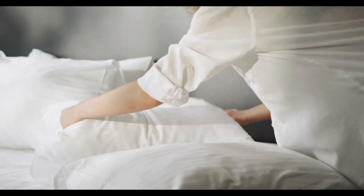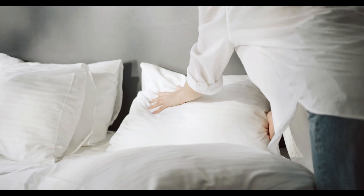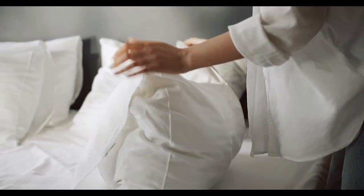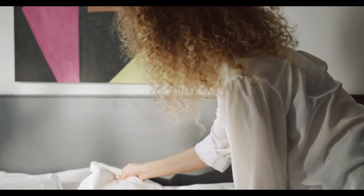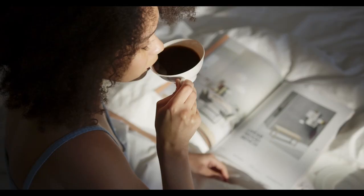Exceptionally cozy, budget-friendly, and low-maintenance, jersey fabric is a widely beloved bedding material for good reason. Compared to other popular bedding weaves, jersey sheets are less crisp than percale and less silky than sateen sheets. They have a stretchy, t-shirt-like texture that makes them oh-so-comfortable but slightly less durable.